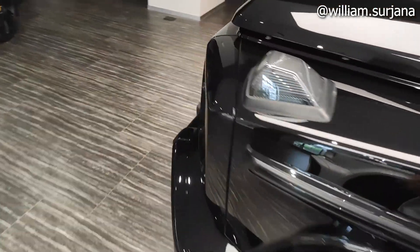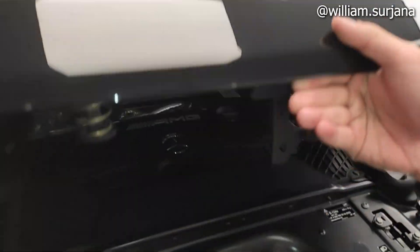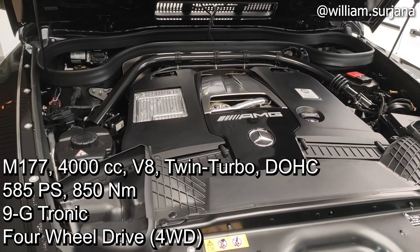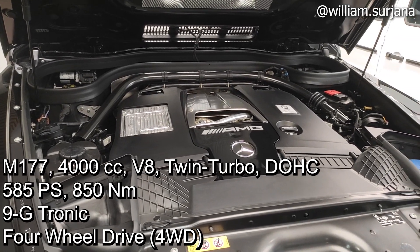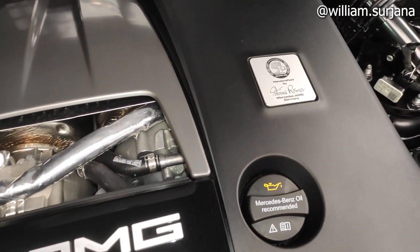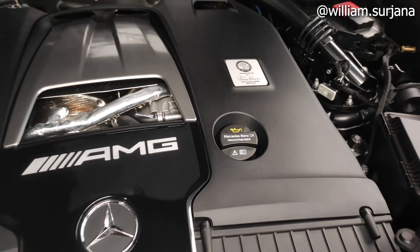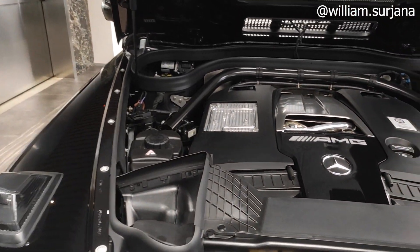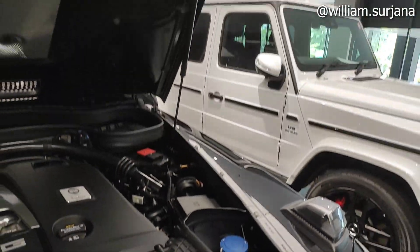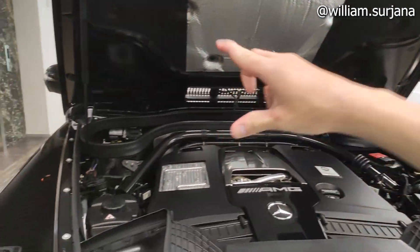Untuk mesinnya — 4.000 cc, V8, twin turbo. Tenaganya 585 PS, torsinya luar biasa 850 Nm. Dibuat oleh Tobias Romer, AMG Jerman. Ini ruang mesin sudah dicat, ada wiper-nya. Ruang mesin lengkap dengan peredam yang sudah dilapisi di kedua sisinya.